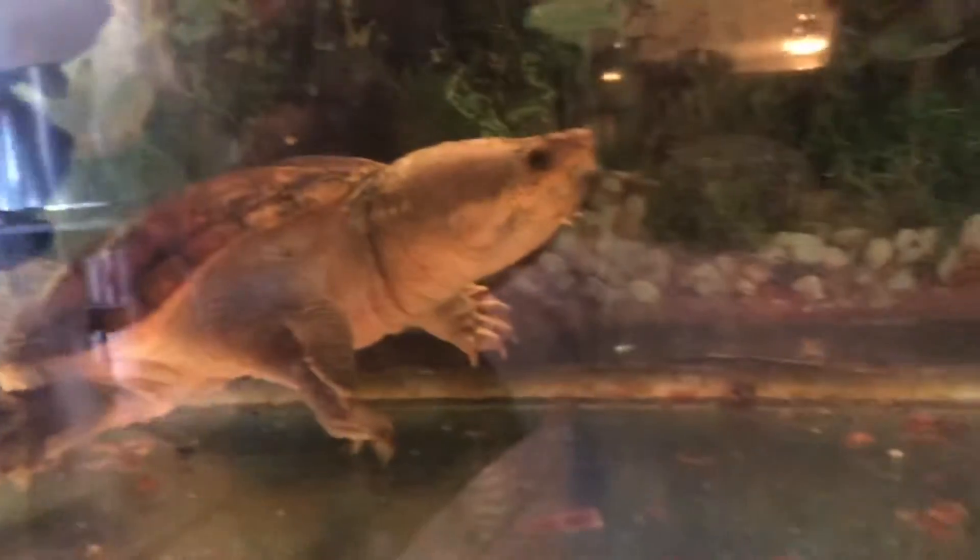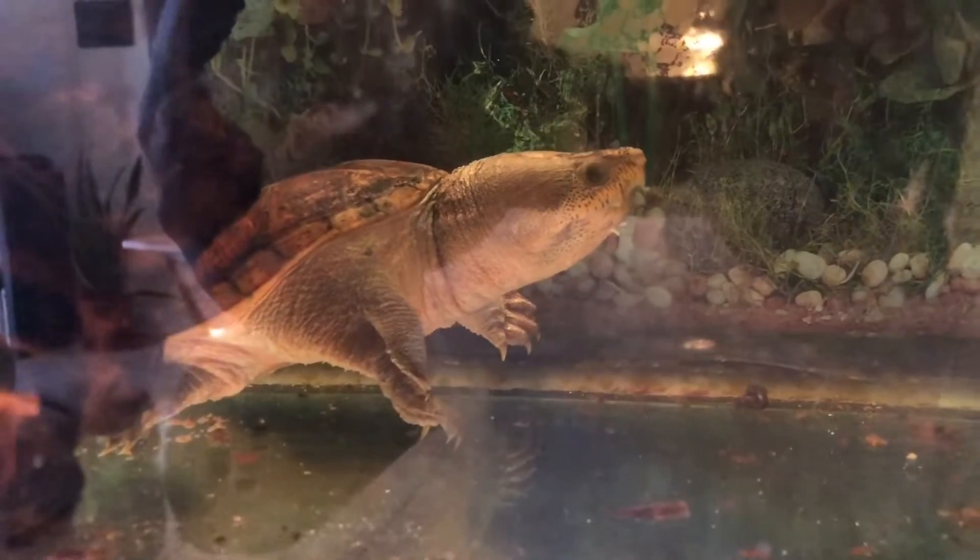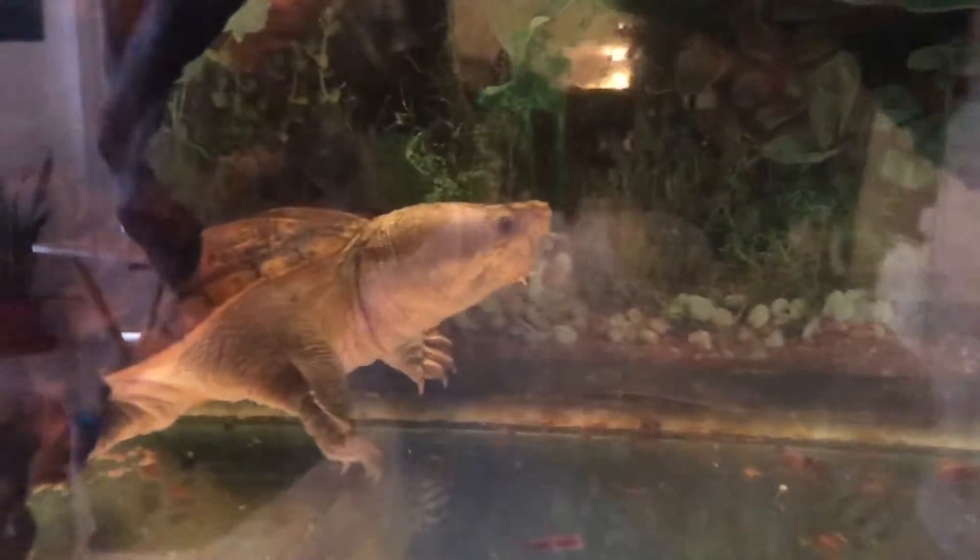I'll toss a few in and see if he's even interested right now. I've been feeding him a lot of sinking pellets, so he's kind of gotten used to diving when he smells food. But he definitely does eat pretty much anything out there.